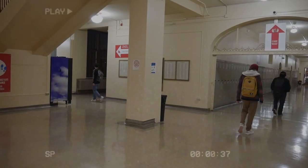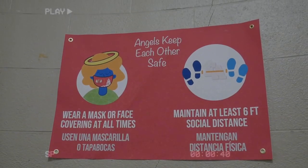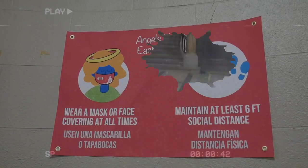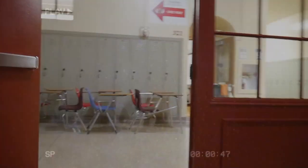Passing periods are five minutes long, so there's no time to stop and talk with friends. Restrooms are open but are limited to five people at a time, so plan accordingly. If you miss your classroom, you will have to follow the one-way hallways all the way back, so be sure to pay attention and plan out your path during the first week.